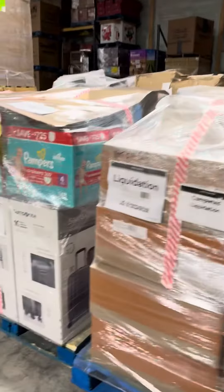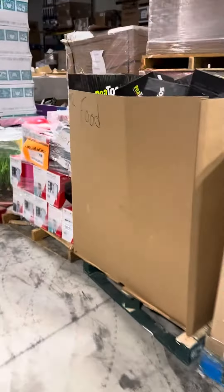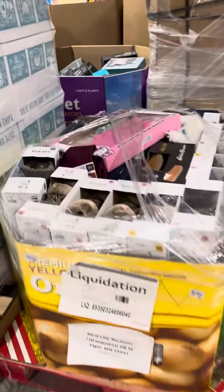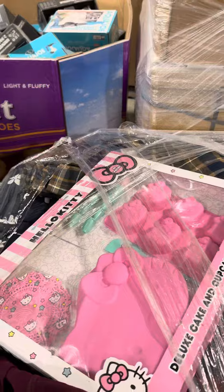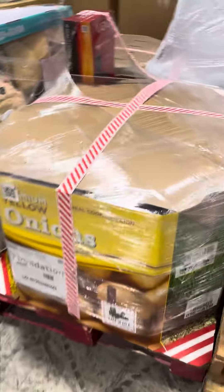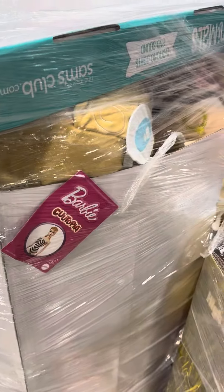So it's basically 24 pallet spaces, essentially 24 pallets. You get this pallet here with some toys on the top, some clothing, a couple sandals on the top — that pallet is included. You get this general merchandise pallet — you can see a Vizio soundbar popping out. A Barbie Cutopia pallet.